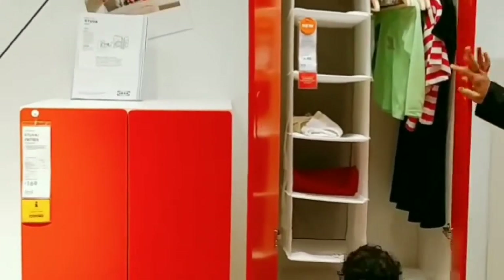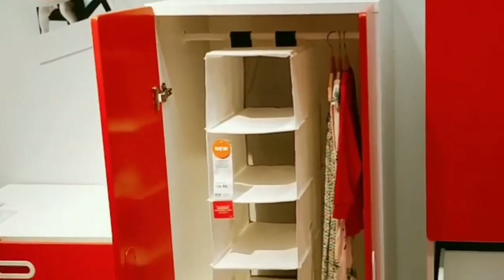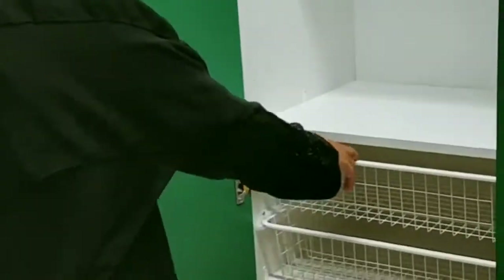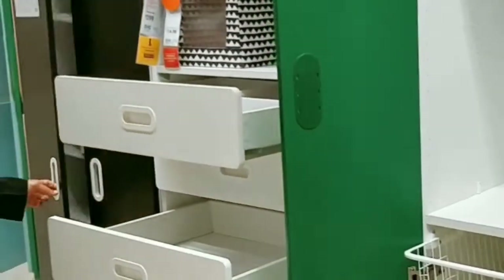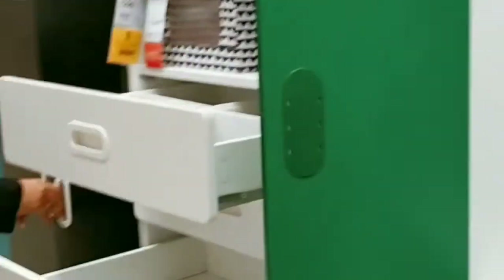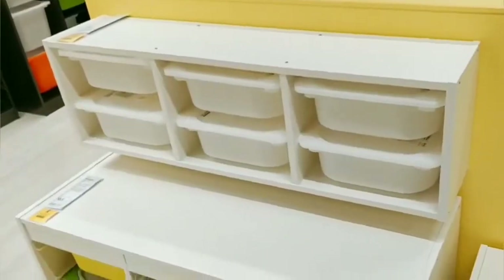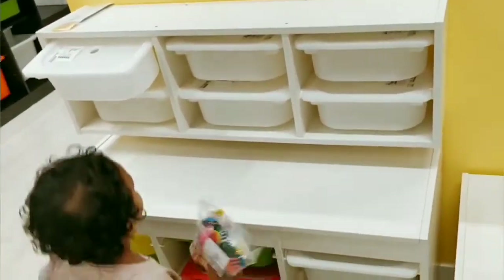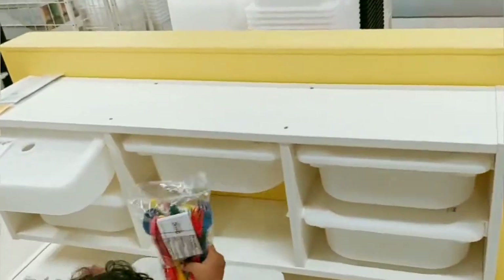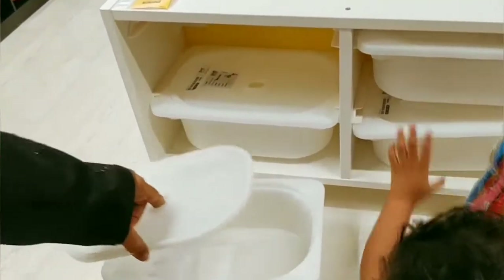Now we are at the kids' wardrobe section. These are all made of sturdy plastic and some steel baskets. And this is a toy organizer cabinet — with these toy storage cabinets you can keep your kids' room clutter-free, and it's easy to teach them how to declutter their toys.